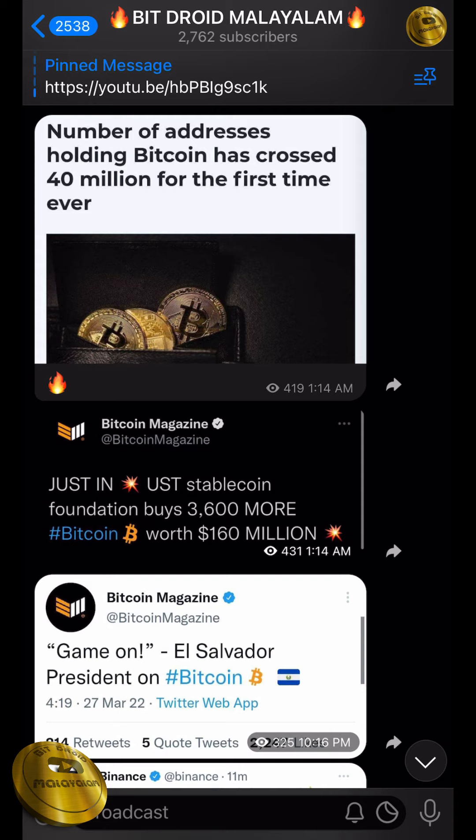You will trade for 90% of the risk. The trade is free and we will trade you for a whole profit. Now we will trade you for the details and the full procedure.